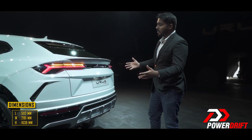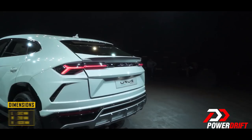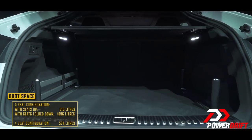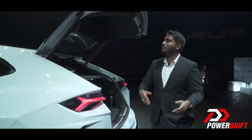This car is huge — 5 meters long, 2 meters wide, and as a result it needs to have a huge boot. It offers 616 liters of boot space with the seats up, and around 1,600 liters with the seats down. And this from a Lamborghini — what a time to be alive.